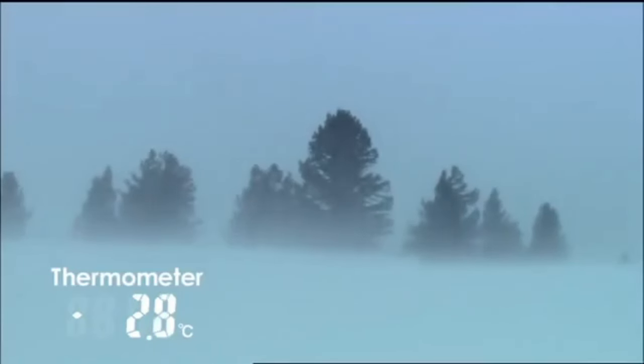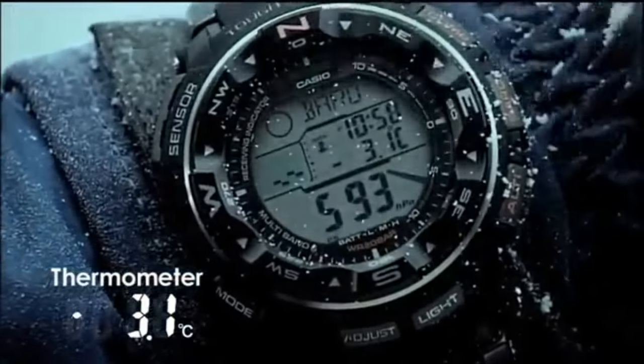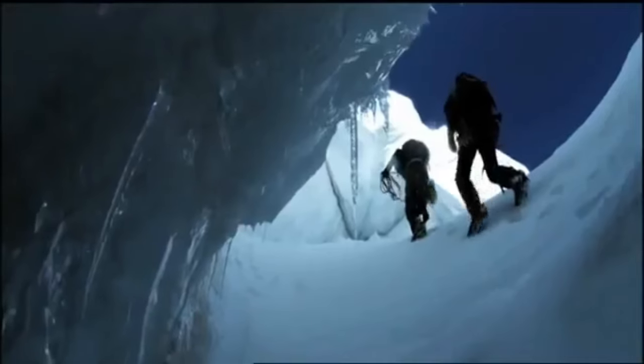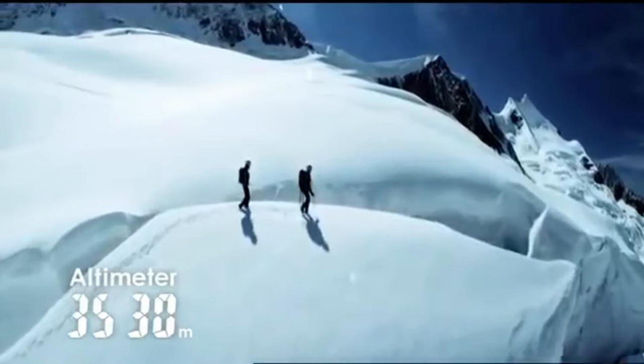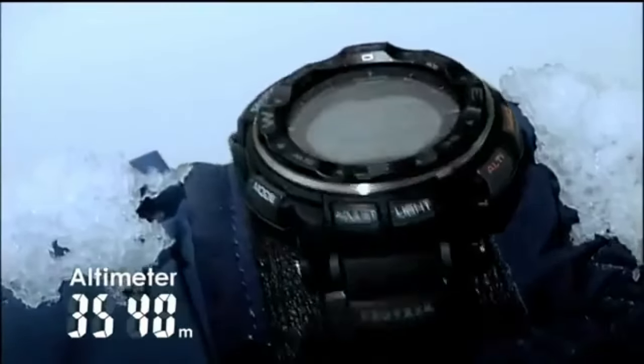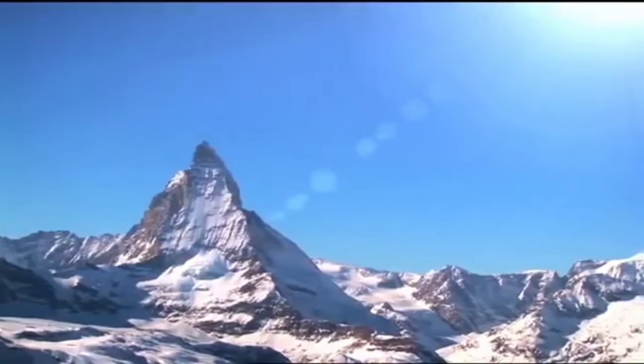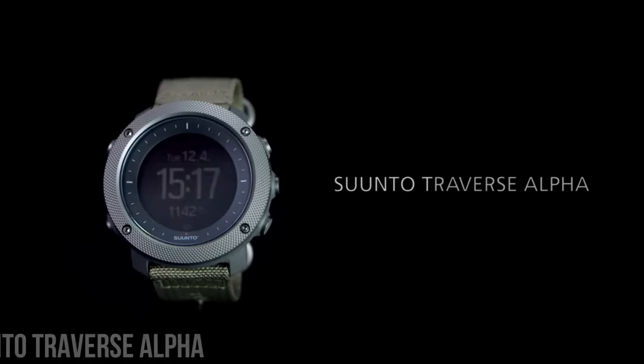Band material: titanium. Band size: men's standard. Band width: 20mm. Band color: silver. Dial color: gray. Bezel material: aluminum. Bezel function: bi-directional. Calendar: day, date, month. Special features: chronograph, depth measurement, radio controlled timer. Item weight: 4 oz. Movement: Japanese Quartz.